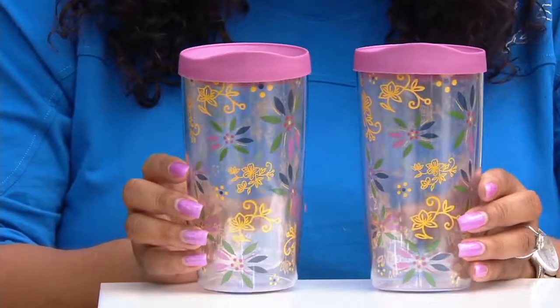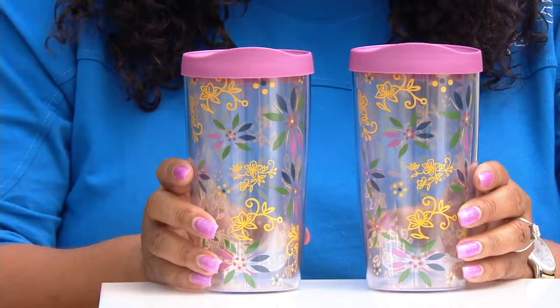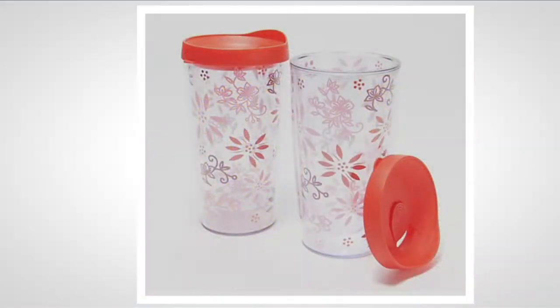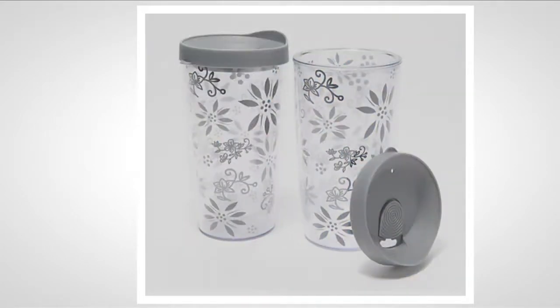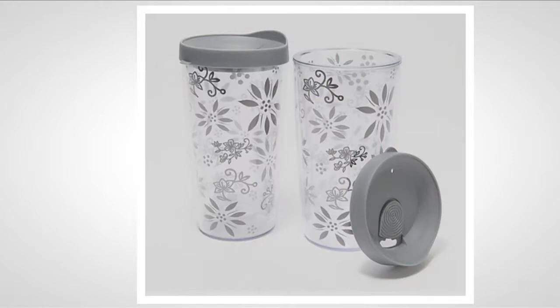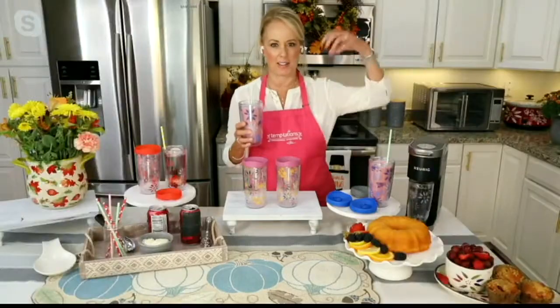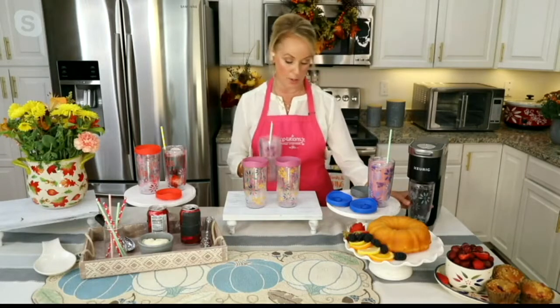If you're just joining us, this is item number K51839 from Temptations — the classic set of two 14-ounce lidded tumblers. Colors are red, confetti (most popular), blue, and black. It's $16.44 for two, four easy payments of $4.11. Great for gifting — the holidays are coming before we know it, and these fit easily into a stocking. They're functional and usable.